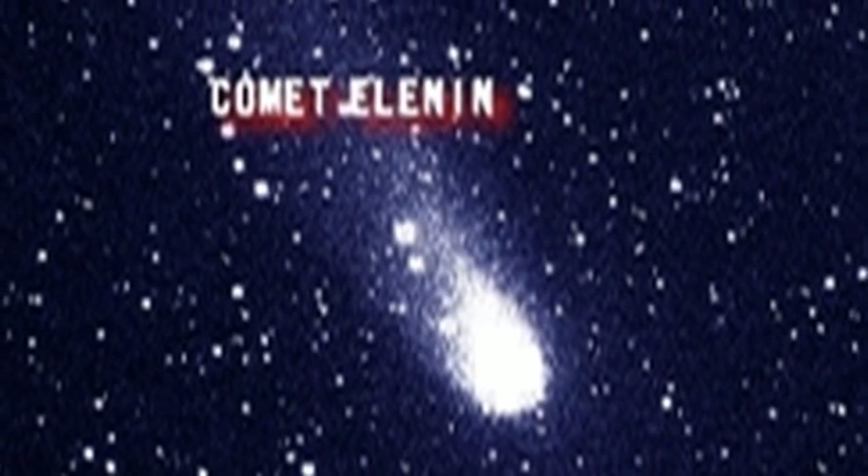Is it Comet Elnin? Well, first of all, it is in the wrong place for Elnin. Elnin should be on the eastern side of the Sun, not the western side, with respect to the Stereo A spacecraft. It is also at the moment about two astronomical units away.